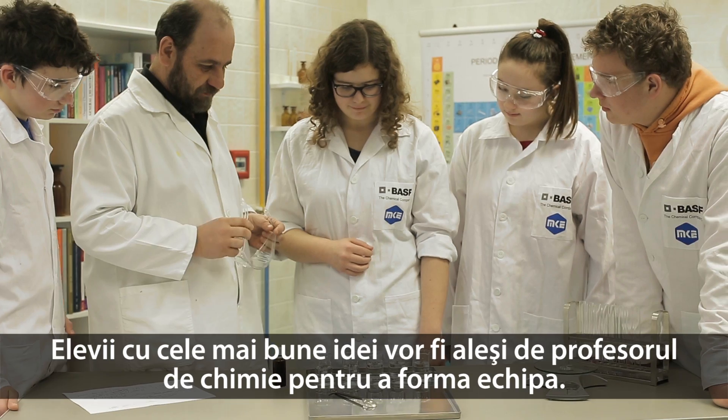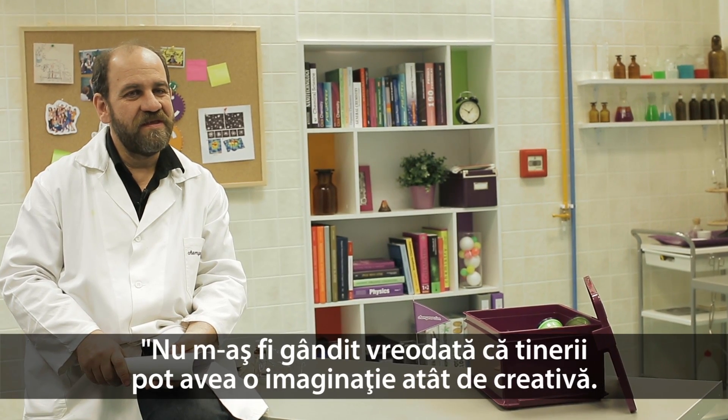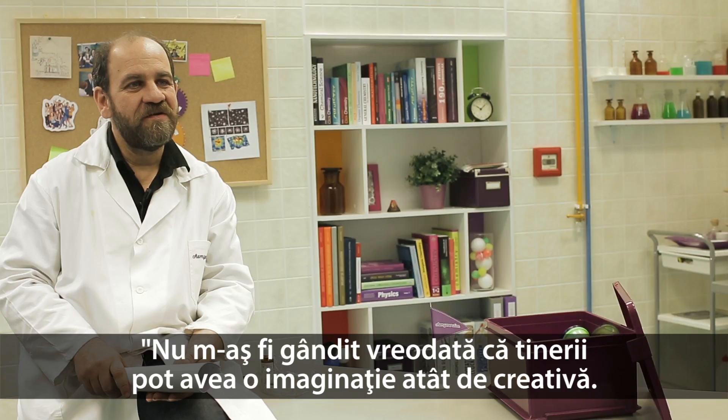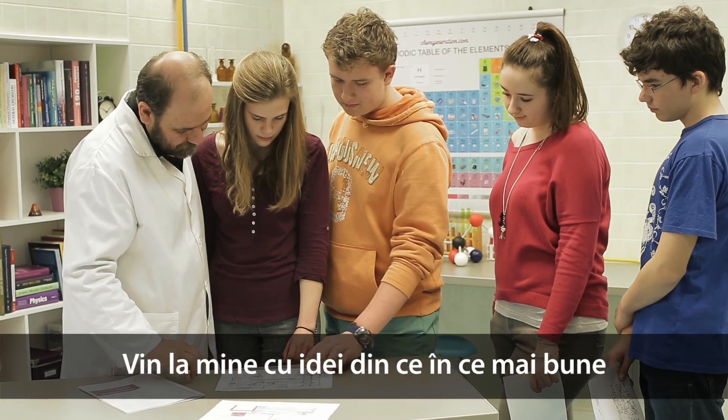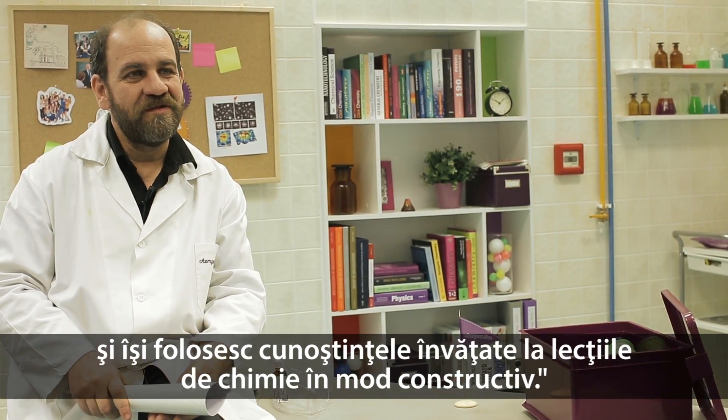Students bringing the best ideas will be chosen to the team by the chemistry teacher. I would have never thought that children have such creative imagination. They are coming to me with better and better ideas, and they use their knowledge learnt in chemistry lessons in a rather constructive way.